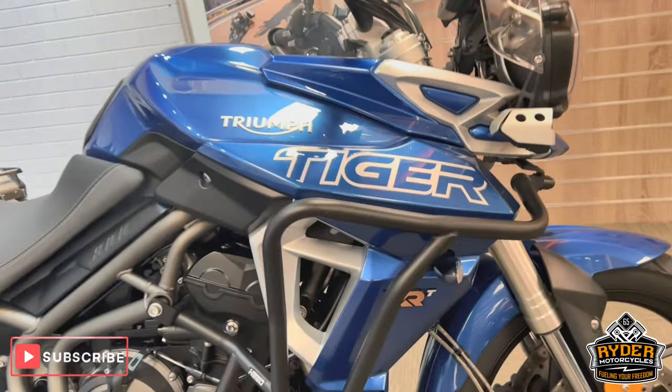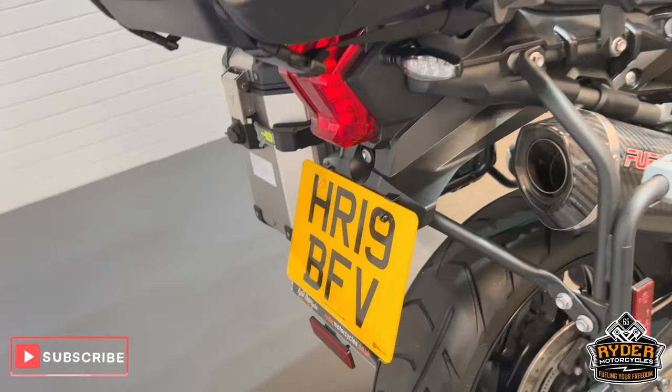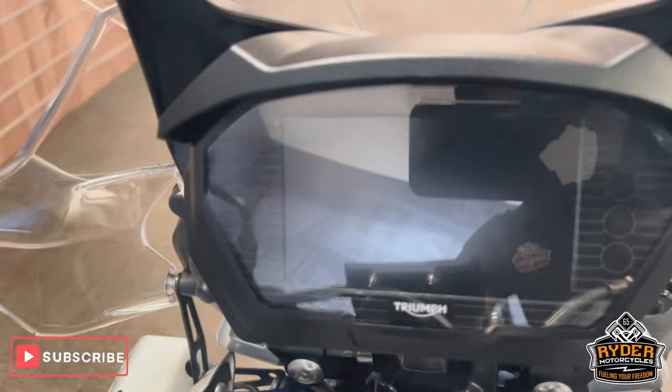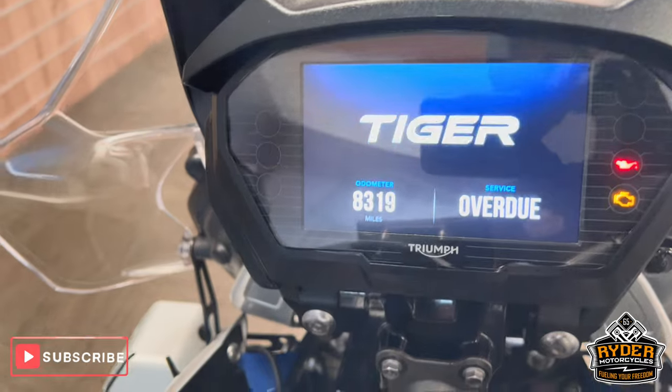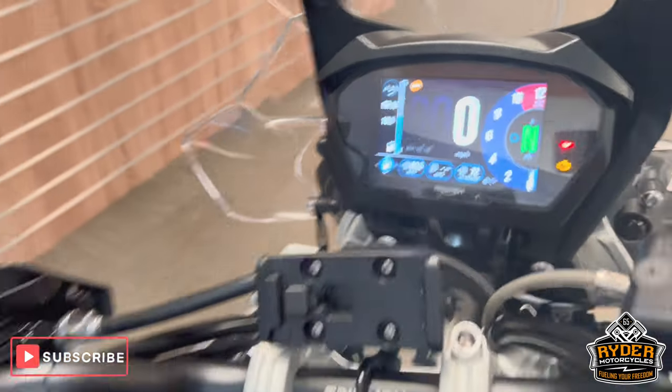Today we've got this really nice Tiger XRT. It's a 19 plate, really nice with nice mileage — 8,319 miles. This is the final walk-around video of the bike.